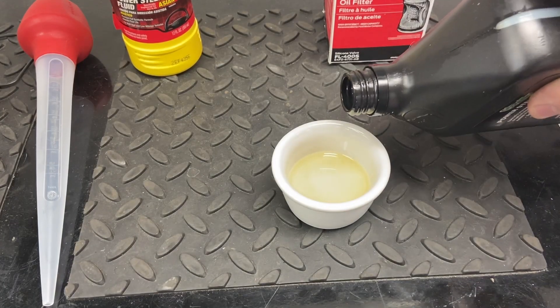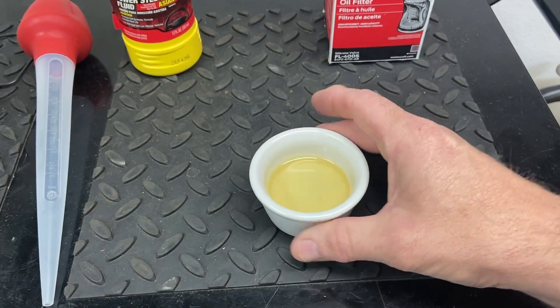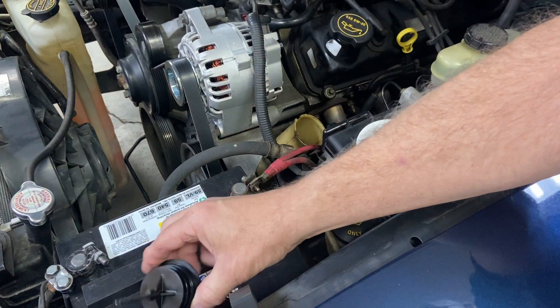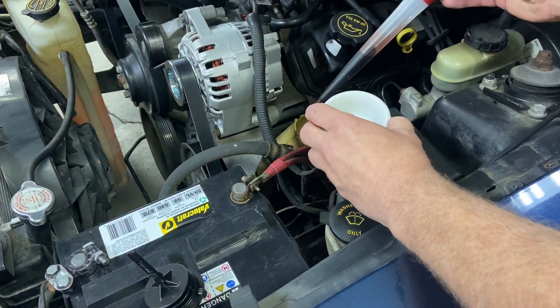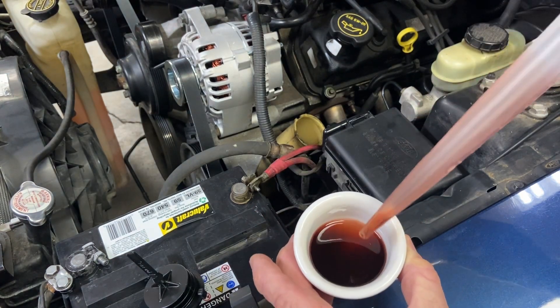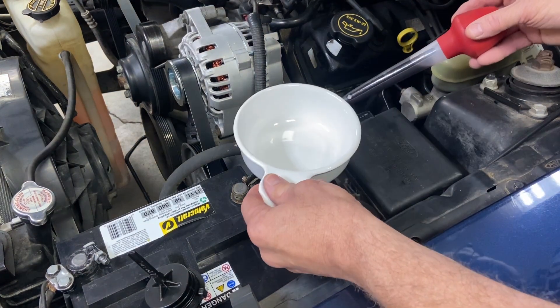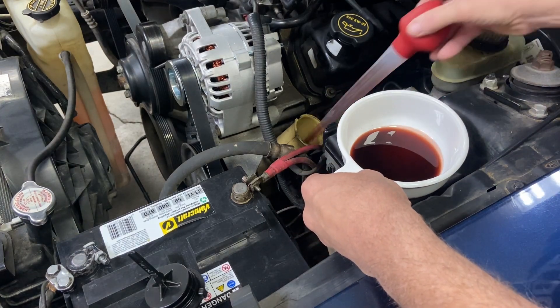To give you an idea of what the fluid should look like — it should be relatively clear, and sometimes red if the manufacturer calls for ATF — but it should be transparent; you should be able to see through it. Now let's take a look at what we actually have in the car. You can see the fluid level is okay, but the actual fluid is not clear at all. Before we start, I'm going to pull out as much old fluid as I can and then pour some new fluid in so we don't pump all that old stuff through the system.